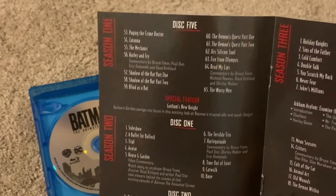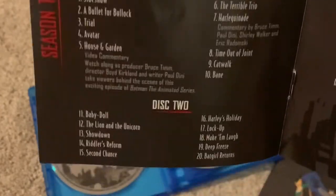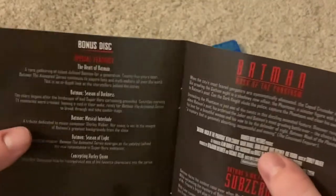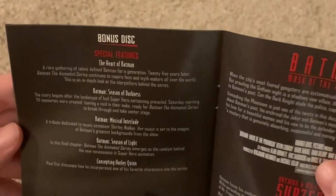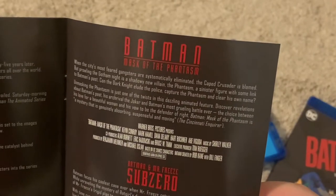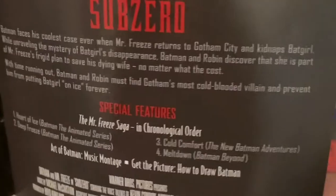Disc five, which is of season one. And season two, disc one, disc two. And season three, disc one, disc two. And then the bonus disc, which comes with the special features — some more than are on the regular discs. And then Batman Mask of the Phantasm, Batman and Mr. Freeze Sub-Zero. And even more special features, which actually comes with some episodes from some other shows like Batman Beyond. That's the episode guide. We got a picture of Batman on the back.